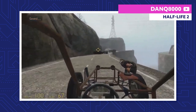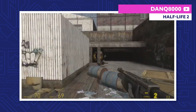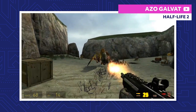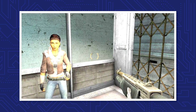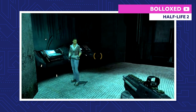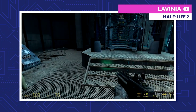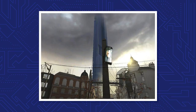Every second counts, so Gordon takes Highway 17 and makes a beeline towards Nova Prospect. Along the way, he fights off Combine forces and antlions, which are as terrifying as their name makes them sound. Eventually, Gordon reunites with Alyx at the Nova Prospect train depot. Together, they head to the prison where Eli is being kept and find him there along with Mossman. Just then, Mossman reveals that she's actually a Combine spy and teleports herself, along with Eli, to the Citadel — a fortress within City 17.